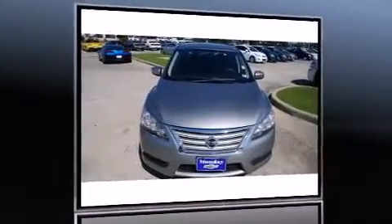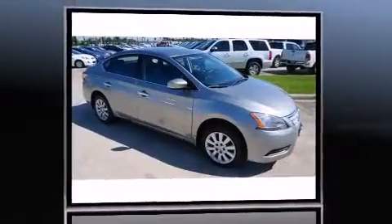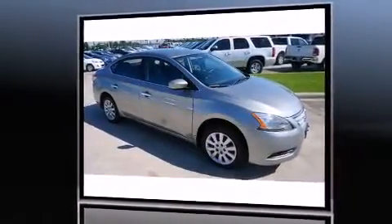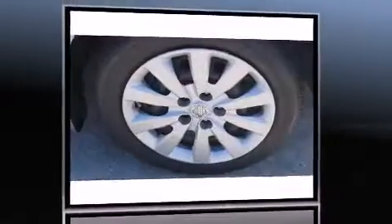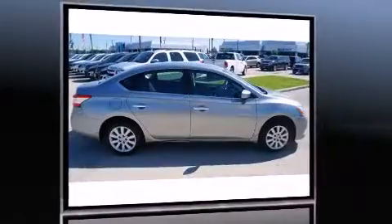The 2014 Nissan Sentra, with less than 30,000 miles on the odometer. This four-door sedan prioritizes comfort, safety, and convenience. It features a front-wheel drive platform, an automatic transmission, and a 1.8-liter four-cylinder engine.